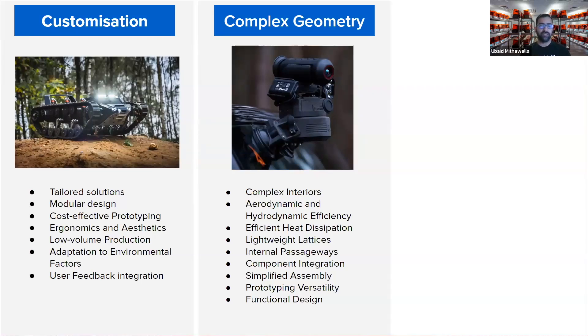Many components within unmanned systems, such as lightweight yet robust internal structures, take advantage of complex geometry or generative design to maximize things like strength-to-weight ratio, which is very critical especially for flying drones. 3D printing can create these structures with precision and enhance overall performance. Drones and underwater vehicles often require streamlined aerodynamic or hydrodynamic shapes, which can be produced easily with 3D printing.